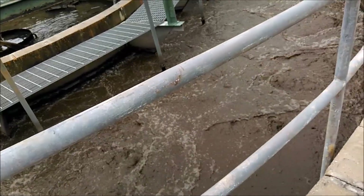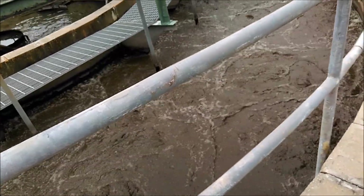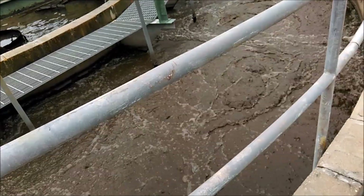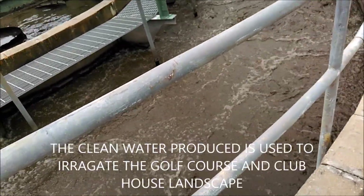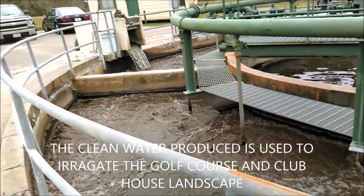Aerobic means it needs oxygen to survive. Anaerobic is what you would have in the old-time septic systems. They call the new ones with sprinklers an aerobic system, and the old ones you didn't have to do anything with were anaerobic.